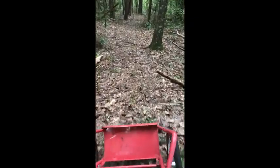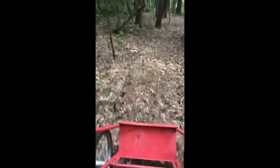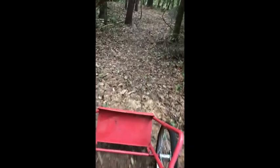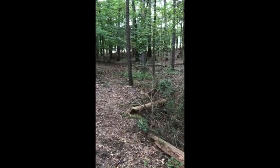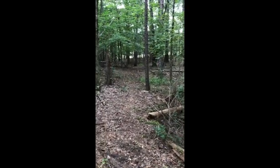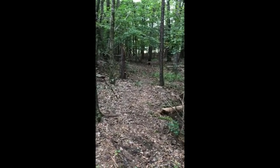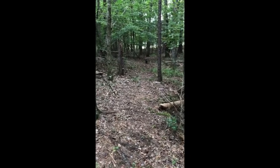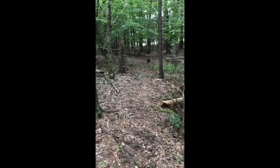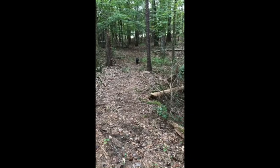It looks like I have another storage building coming and it's kind of a long story about that. Where's my Charlie? He's way back there. He goes really slow on the way down — he stops and explores and sniffs everything — and then on the way home he runs like a rocket. He'll be way ahead of me and stop and wait on me, so on the way down I'm often stopping to wait for him and on the way back he stops to wait for me. Isn't it beautiful here? I love our little path.